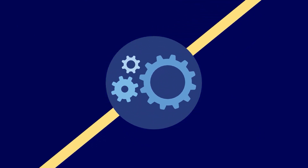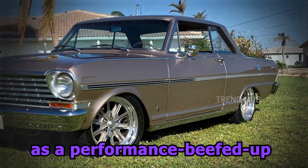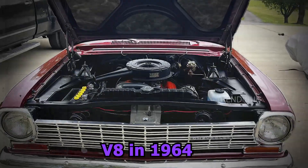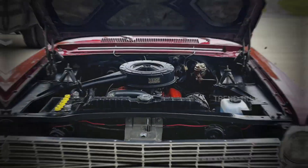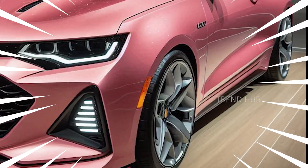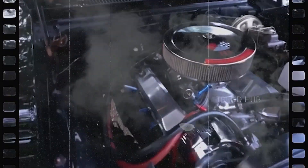This model continues the Nova SS tradition that started in 1963 as a performance-beefed-up Chevy II and became a genuine muscle car with a V8 in 1964. During the years there were many modifications to the Nova SS, and the 1966 and 1968 models brought powerful engines and specific designs that established the car's niche.